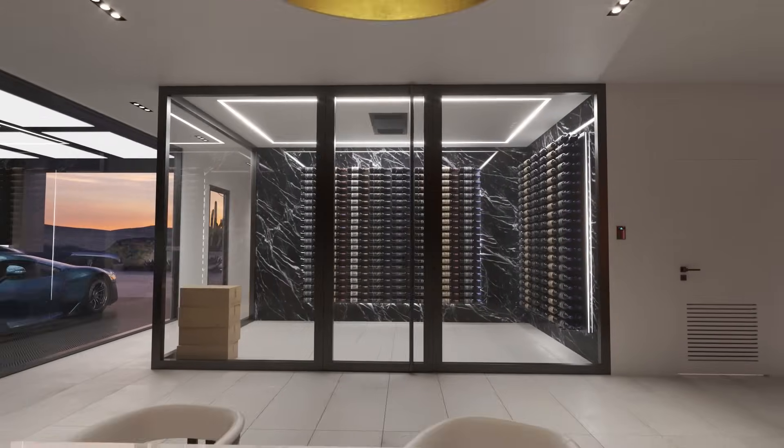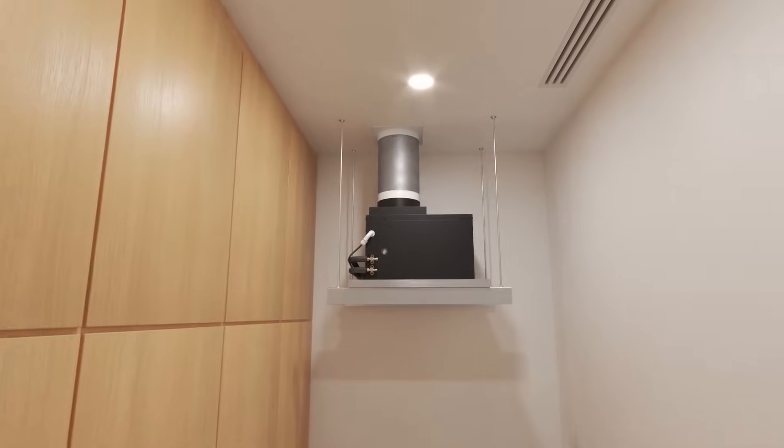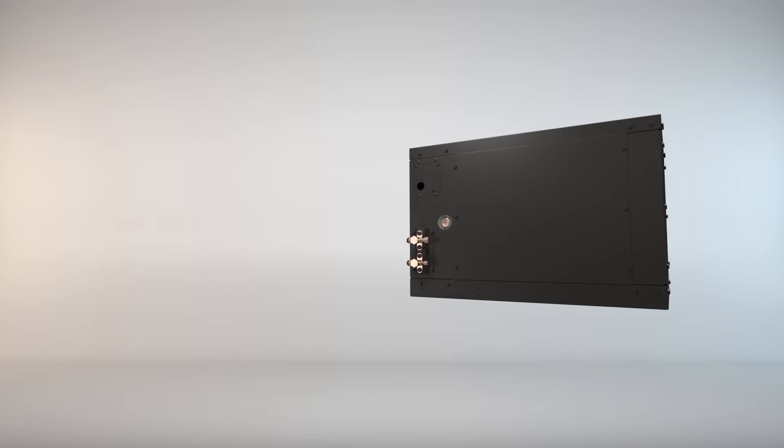At Whispercool, we're excited to introduce the Omega 110V HE Condenser, a state-of-the-art condensing unit designed to meet the unique demands of wine cellars.